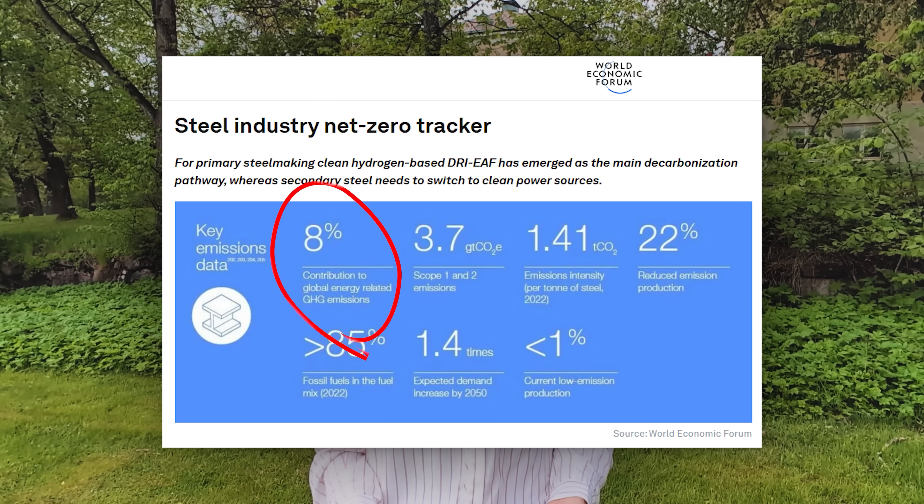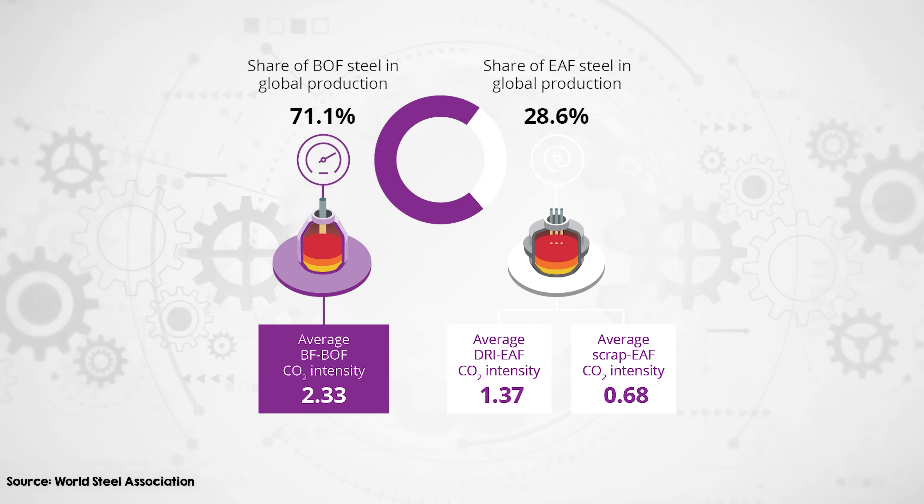But steel makes up around 7 or 8% of global CO2 emissions. And even the clean steel today isn't fully clean. Even electric arc furnaces, which use electricity to melt steel, they still burn fossil fuels for one last step. But this steel plant has figured out how to cut that too.